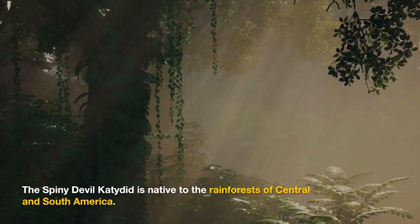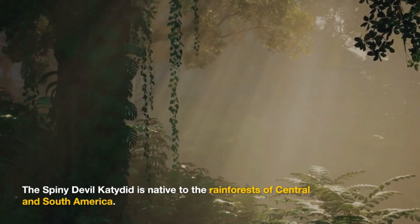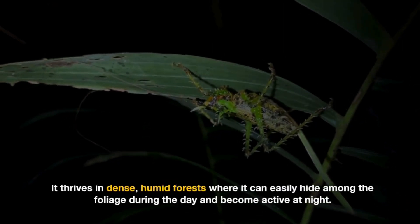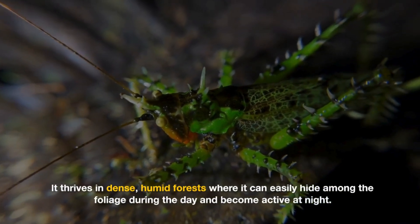The Spiny Devulcatedid is native to the rainforests of Central and South America. It thrives in dense, humid forests where it can easily hide among the foliage during the day and become active at night.